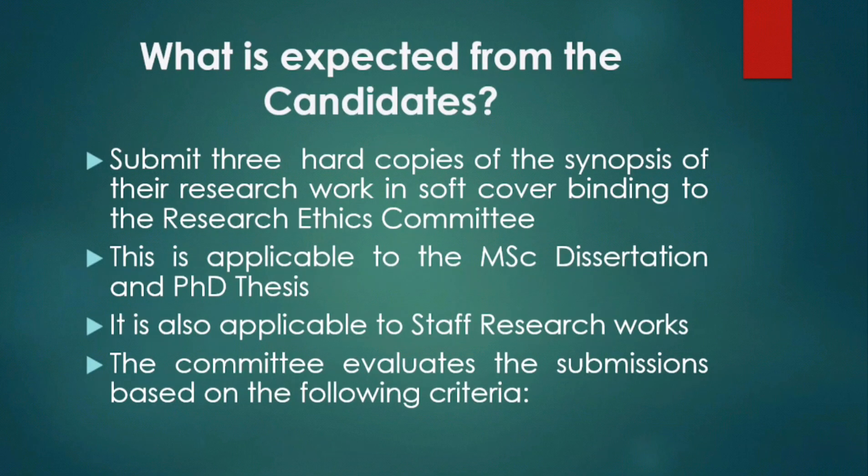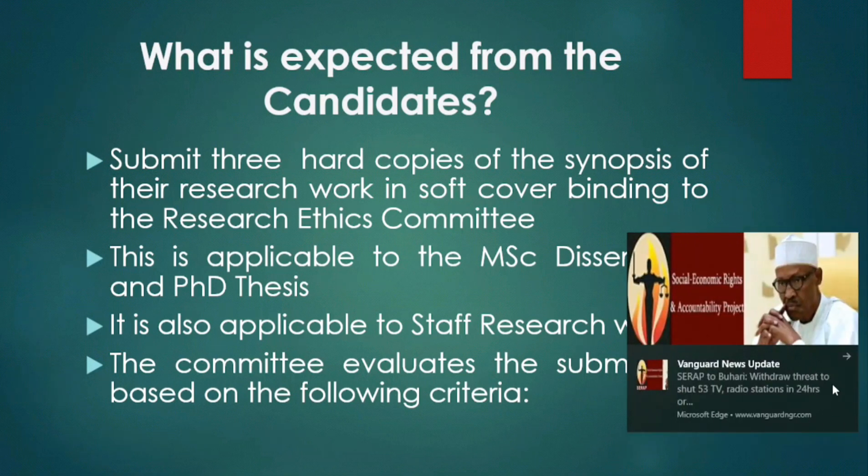What is expected from the candidates? Submit three hard copies of the synopsis of their research work in soft cover binding to the Research Ethics Committee. This is applicable to MSc dissertations and PhD theses, and also to research works from staff.